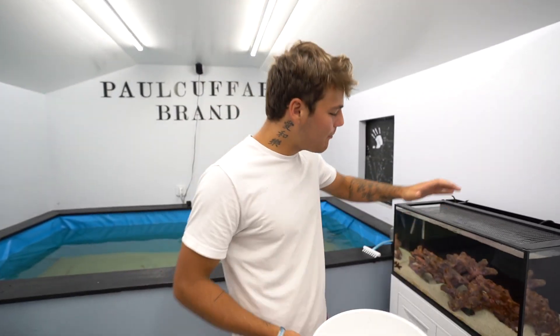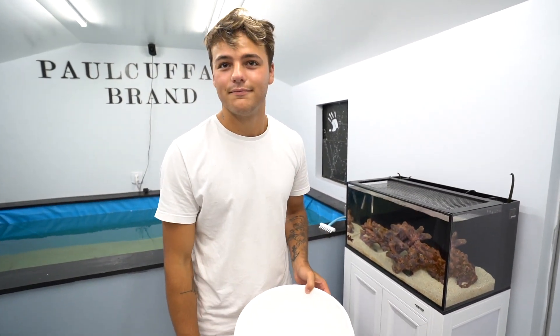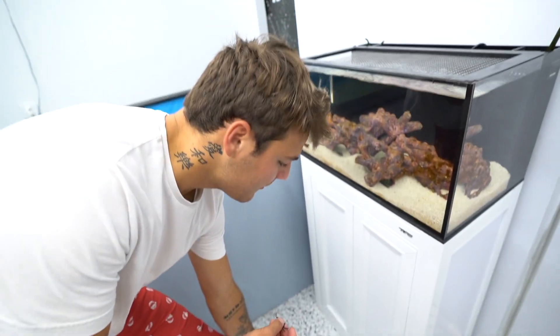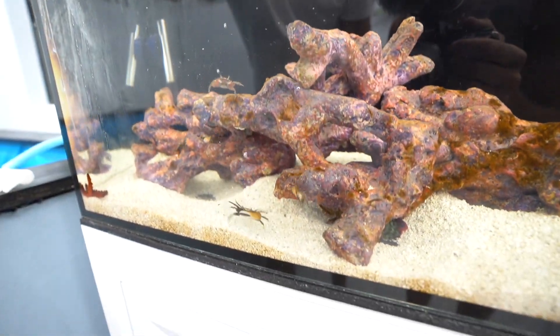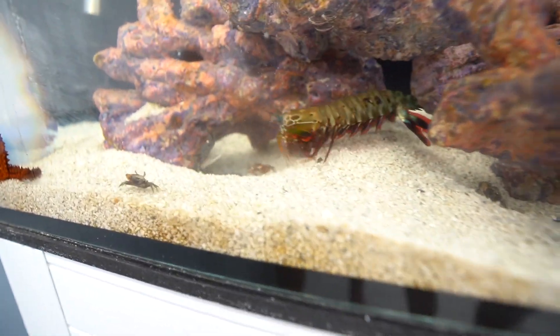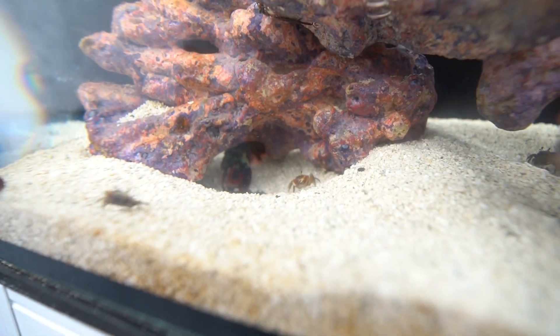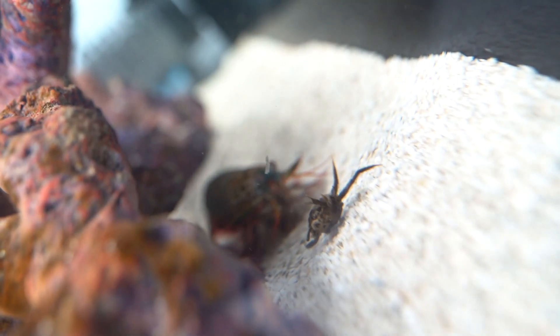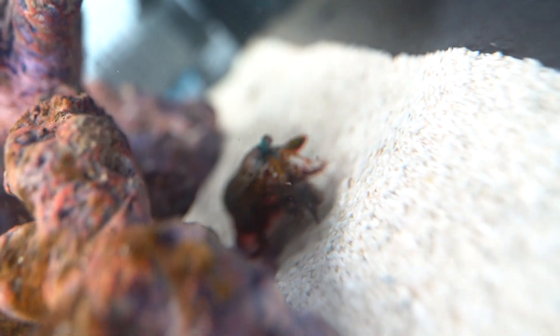We are back at the mantis shrimp aquarium. I don't know if he's gonna eat — I'm crossing my fingers. Here we go. Oh! You know he's punching that — look at him! You got one, you got one. Look at him, he got one and he punched that other one. Oh my gosh, look at him punch that thing!